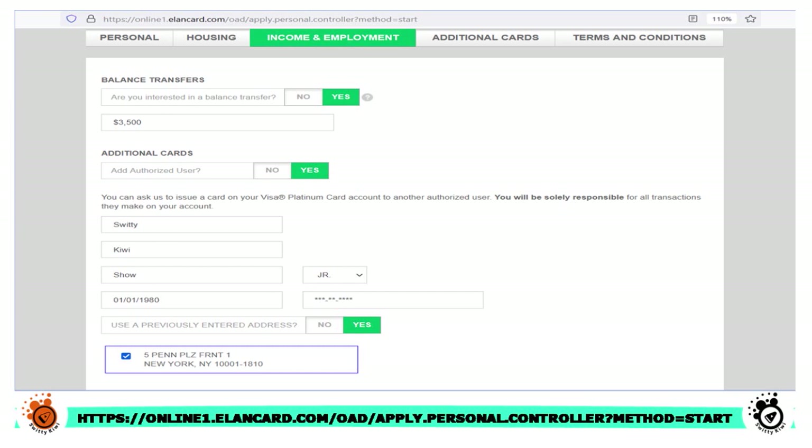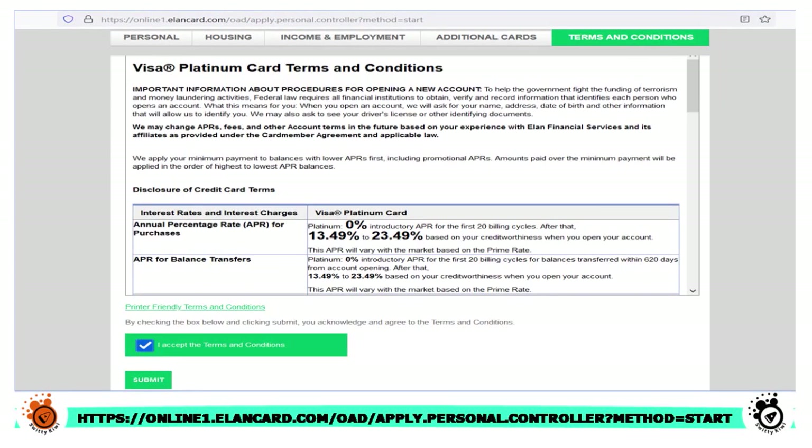You can indicate if you want to do some balance transfers and how much you currently have. If you want additional credit cards issued to partners, spouse, or adult children, you put their name, date of birth, social security number, and address. Then you move on to reading the terms and conditions and hit submit. Once you do this, this is actually a pre-qualification. They will review all the information and somebody from Conexus will contact you to discuss further.